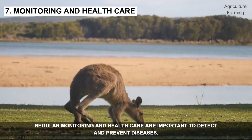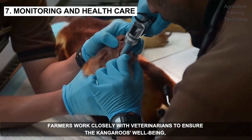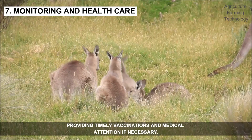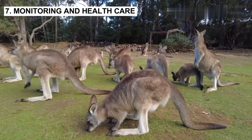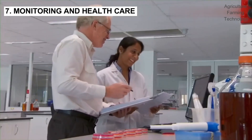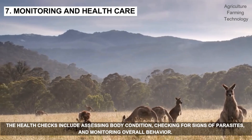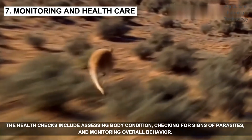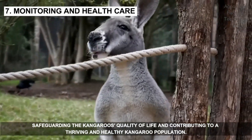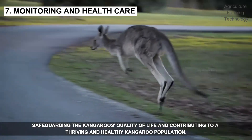Regular monitoring and health care are important to detect and prevent diseases. Farmers work closely with veterinarians to ensure the kangaroos' well-being, providing timely vaccinations and medical attention if necessary. The health checks include assessing body conditions, checking for signs of parasites, and monitoring overall behavior. Early detection of health issues allows for timely intervention, safeguarding the kangaroos' quality of life and contributing to a thriving and healthy kangaroo population.